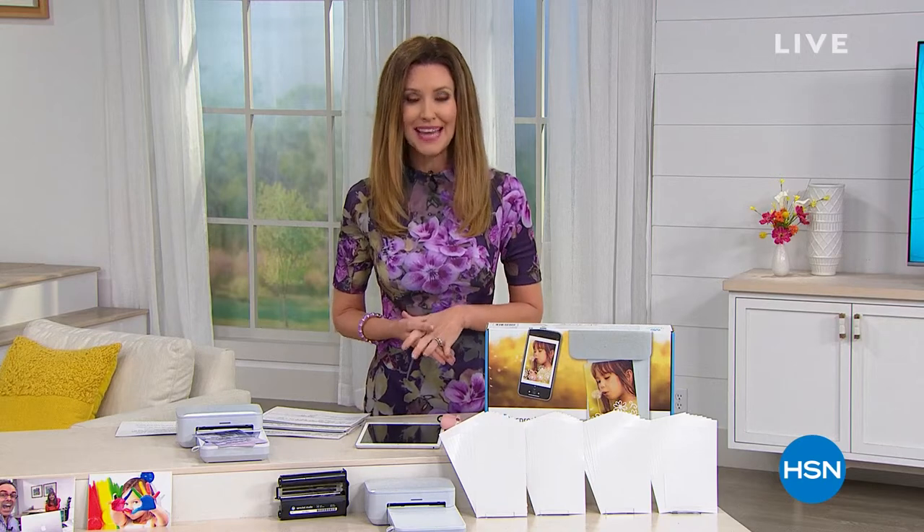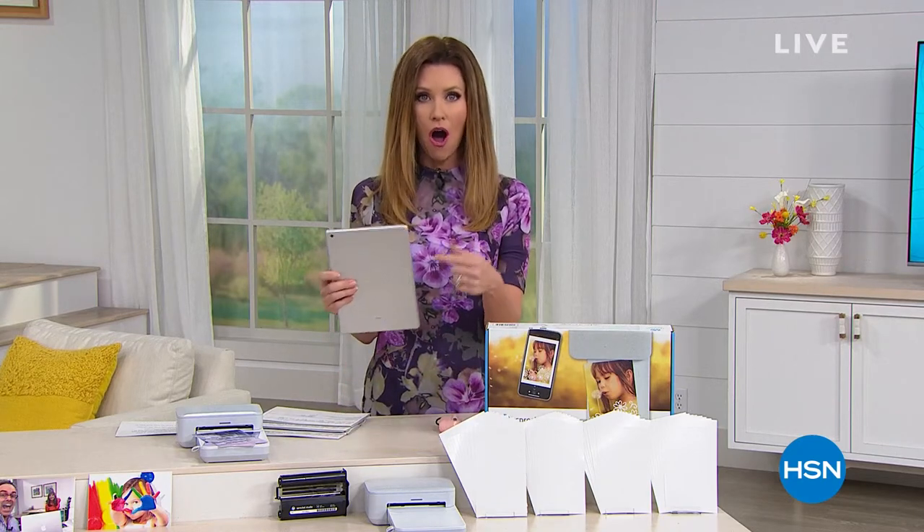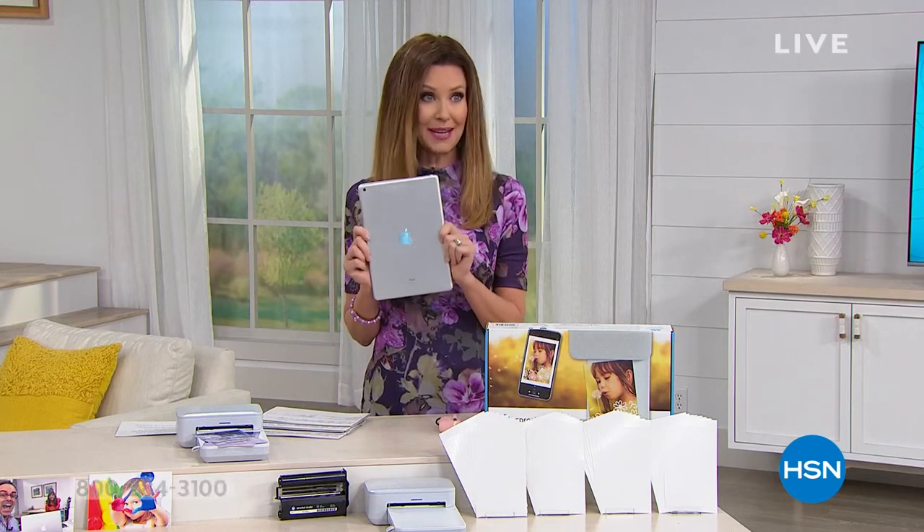Name brand electronics for you, and not just any name — Apple. How about Apple? We've got an iPad that's $160 off, and this is a 128 gig iPad.